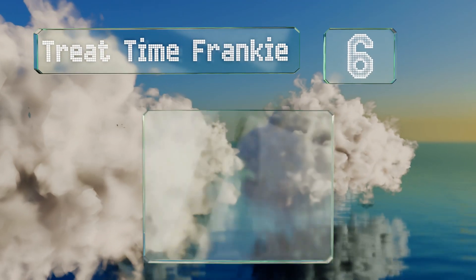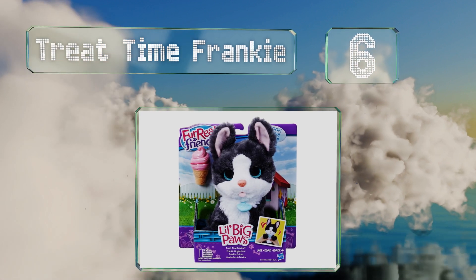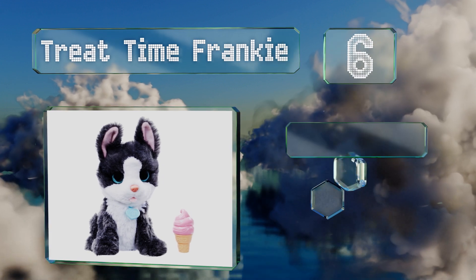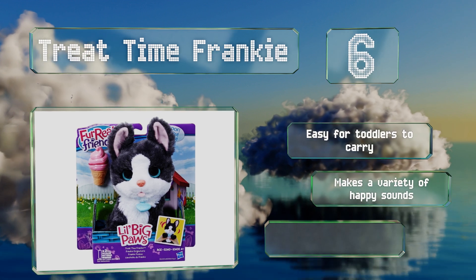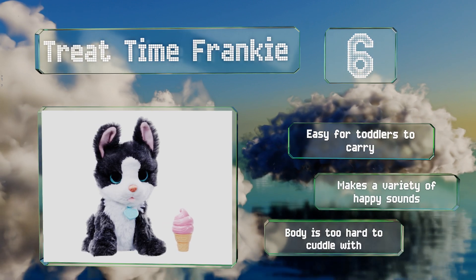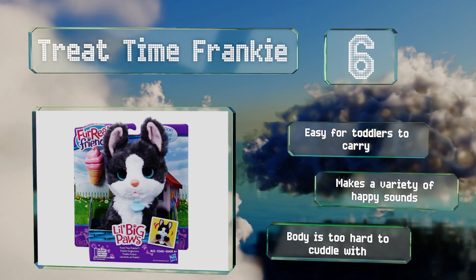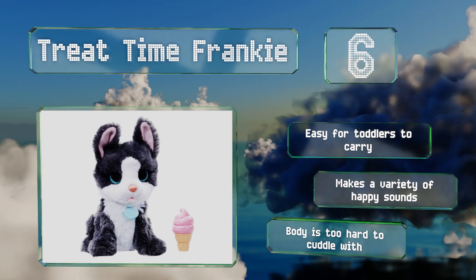Moving up our list to number six, Treat Time Frankie isn't too proud to beg — each time you press on it, it requests a few licks of the included ice cream cone. It's incredibly endearing, but just make sure your little ones don't start trying to share their Ben and Jerry's with every pooch they encounter. It's easy for toddlers to carry and makes a variety of happy sounds. However, the body is too hard to cuddle with.